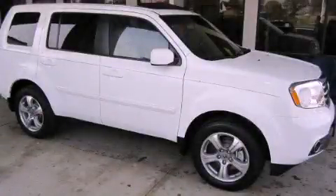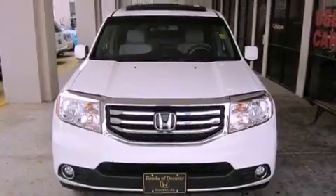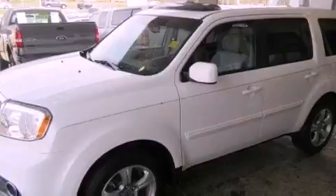This is a brand new 2012 Honda Pilot, a great blend of utility, comfort, and style. It has a 3.5-liter 6-cylinder engine and a 5-speed automatic transmission.